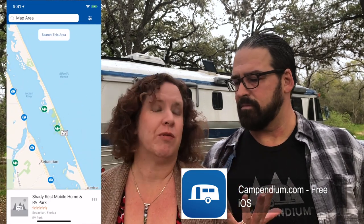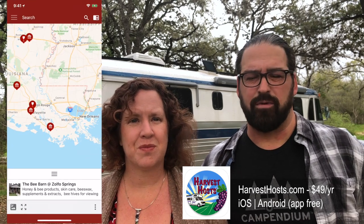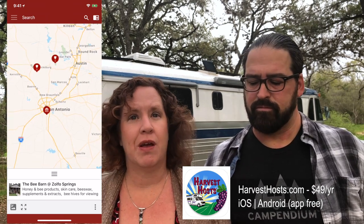For finding other campgrounds, we love Campendium's review site and they launched their own app within the last year. We like how Campendium organizes campgrounds and we like their reviews. Then there's Harvest Hosts — we're big fans. In the past you had to go through their website to track down locations along your route, but now they have an app and it's so much easier to find unique overnight stays at wineries, breweries, farms, and museums. You do need to be a Harvest Hosts member to use it.